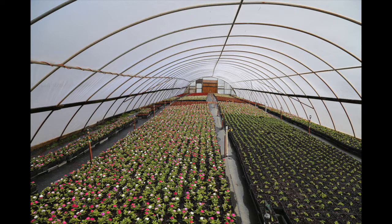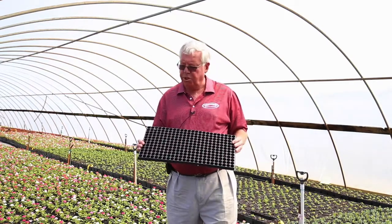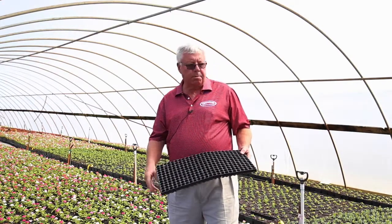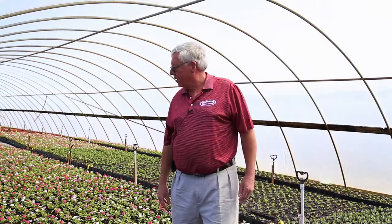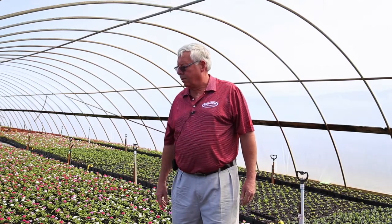These little guys get started out of a little plug tray called the 288. The plants are about as big as your thumbnail, and this is where they're at two to three weeks after that — a full can size, full of roots in a five and a half inch pot.